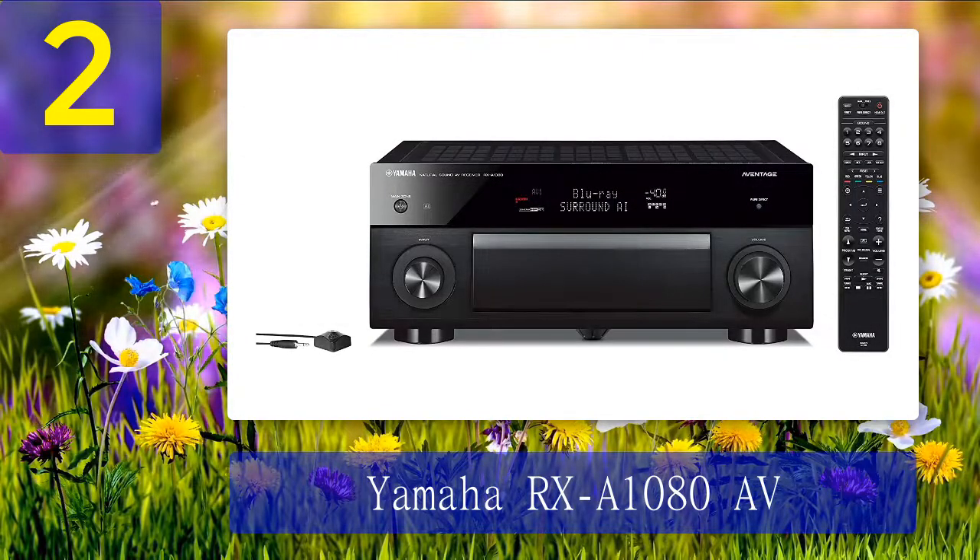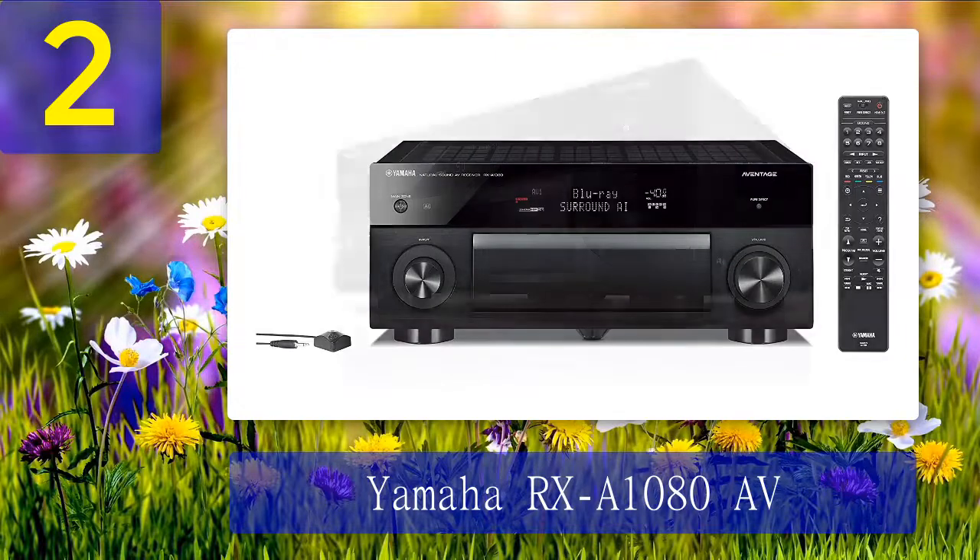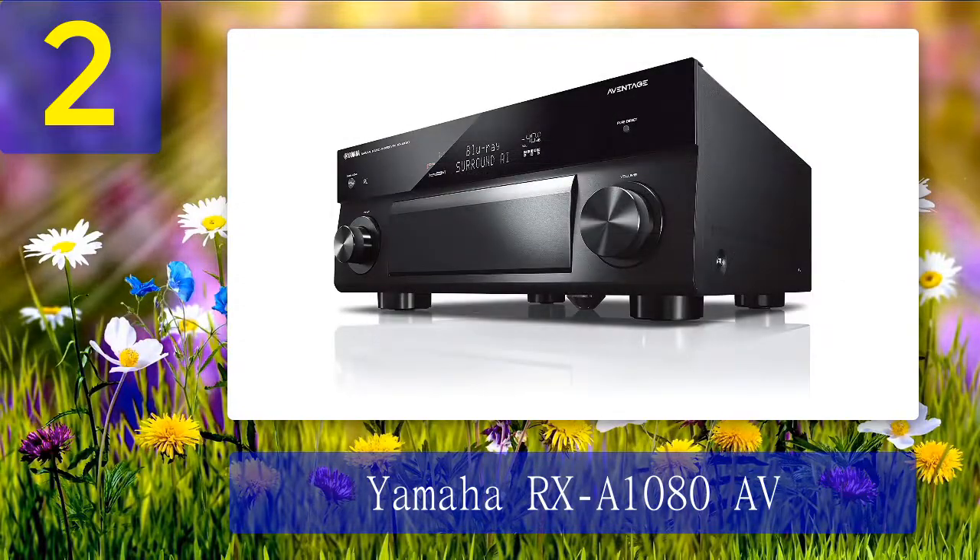The meticulous architecture, symmetrical amplifier, and low-chip digital circuitry of the RX-A1080 work together to give you precise stereo imaging and a comprehensive, natural soundstage. Overall, the RX-A1080 is a superb home movie amplifier, and the Yamaha RX-A1080 should be included in your shortlist if you want your movies to sound impressive.